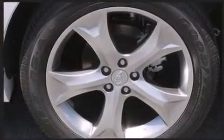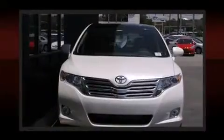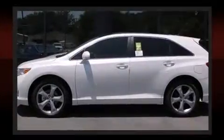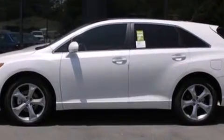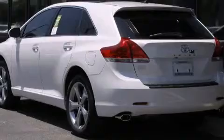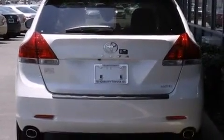With high-intensity discharge headlights illuminating your path, you'll always appreciate maximum visibility. Enjoy your favorite music via the stereo system, which includes a CD player with MP3 capability, steering wheel mounted audio controls, and 13 speakers ensuring optimal sound no matter where you're seated.